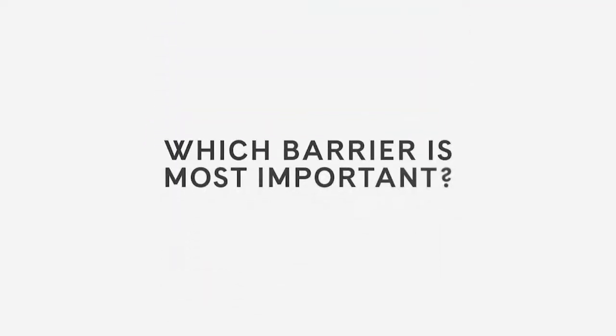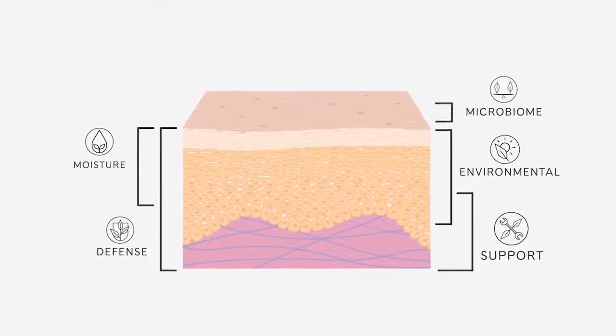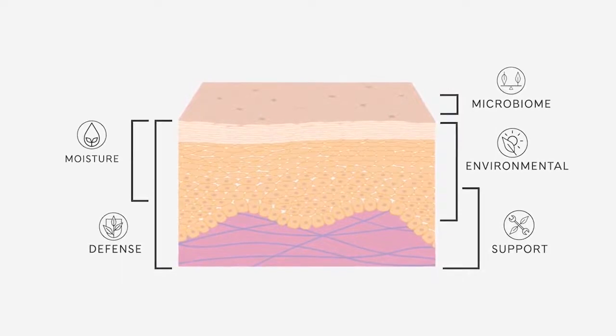Which barrier is the most important? Trick question — they are all vitally important because they all work together. While each barrier has a different job to do, they all depend on each other to do their jobs well. And by using the simple Artistry Skin Nutrition routine of cleanse, tone, and moisturize, you'll be able to address all five skin barriers and the key skin nutritional requirements. Thanks for joining me today.